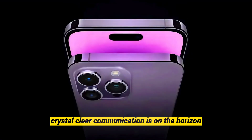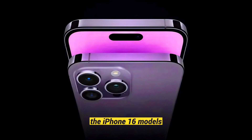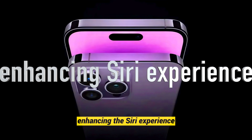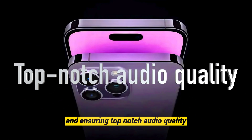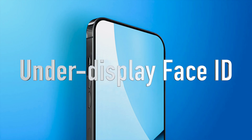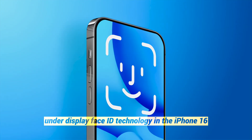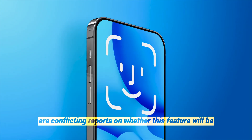Crystal-clear communication is on the horizon. The iPhone 16 models are expected to feature an upgraded microphone, enhancing the Siri experience and ensuring top-notch audio quality in every interaction. Rumors are also circulating about the introduction of under-display Face ID technology in the iPhone 16, though there are conflicting reports on whether this feature will be available in the Pro models.